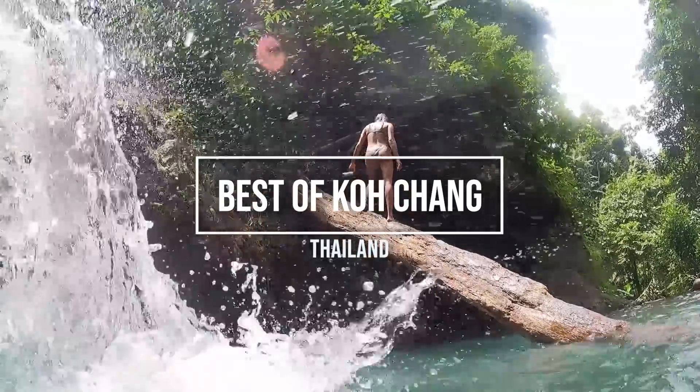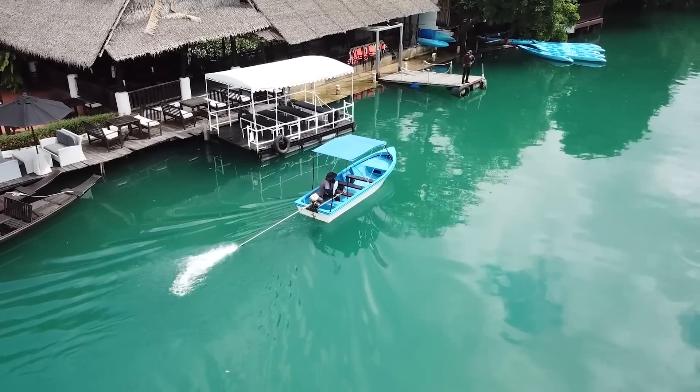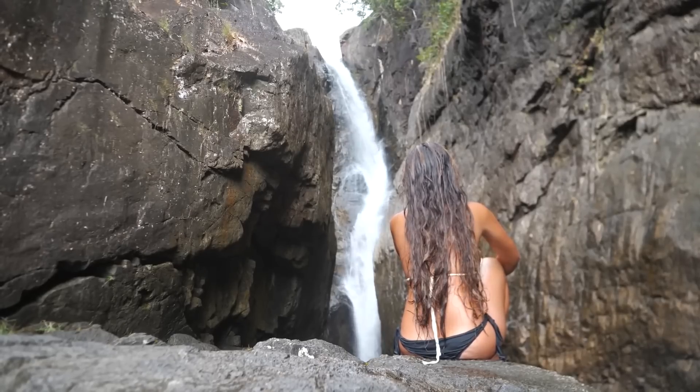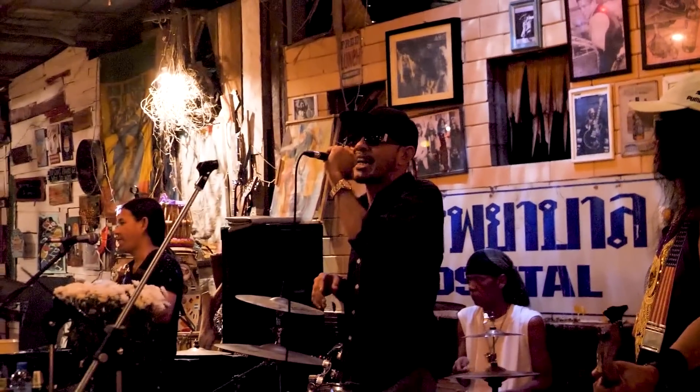In this video, I'm letting these beautiful ladies show you all the wonderful places there are to see in the Ko Chang Archipelago in Thailand. Between the beautiful waterfalls, the great food, and the fun nightlife, Ko Chang is one of my favorite places to sail.